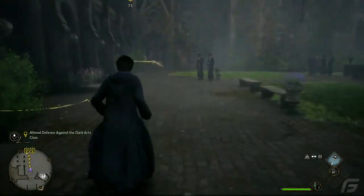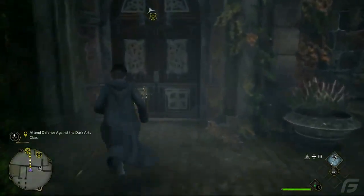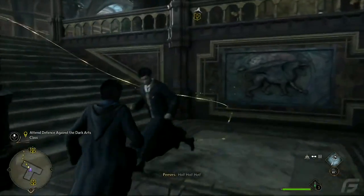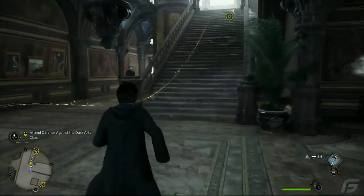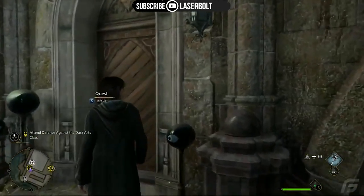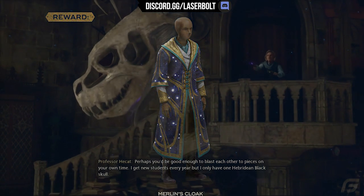Hey, what is up guys, welcome back to another Hogwarts Legacy video, and this one is going to be a juicy one because I'm going to be showing you guys how to get a free robe in Hogwarts Legacy. If you want to wrap yourself in Merlin's Cloak, this is exactly what you need to do. Just take a look at it — doesn't this Merlin's Cloak look so amazing? Look at the colors, I think this is pretty dope and you definitely want to wear this in Hogwarts Legacy.